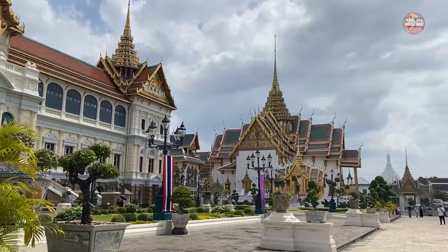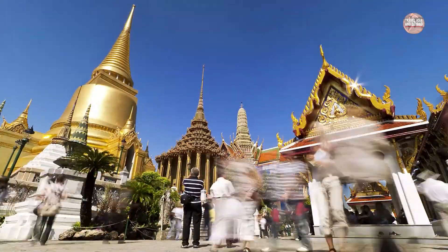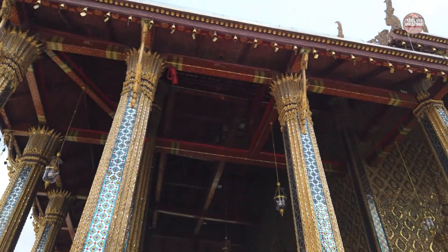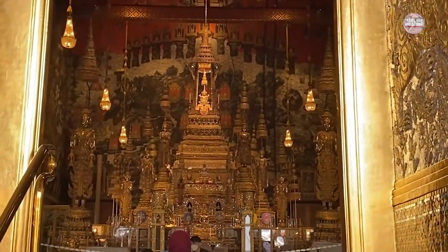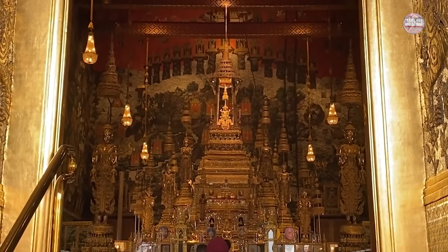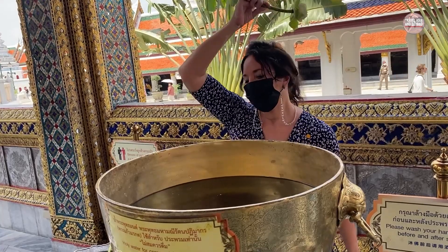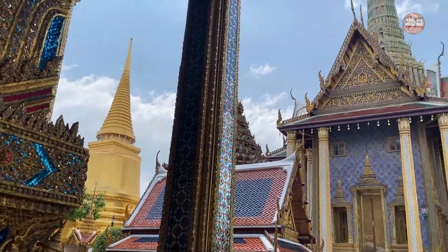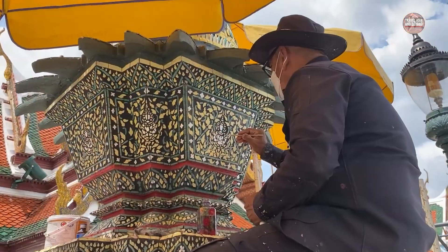The iconic Wat Phra Kaew, or Temple of the Emerald Buddha, contains the greatly revered Emerald Buddha that dates back to the 14th century. The robes on the Buddha are changed with the seasons by His Majesty the King of Thailand — an important ritual in the Buddhist calendar. You can quietly enter and pay your respects, then take your time exploring the incredible workmanship of the palace. Restoration and maintenance continue here daily.